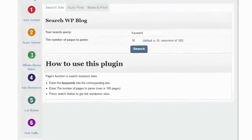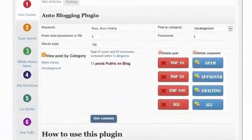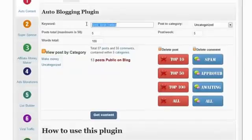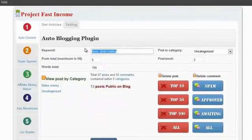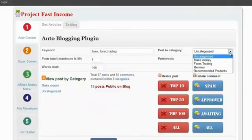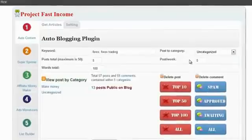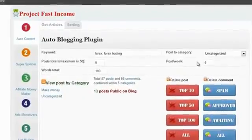Now let me show you how easy it is to work these plugins. First, let's go to the Auto Content plugin and see how that works. To work this plugin you just follow the instructions at the bottom: enter keywords for your niche — the niche that you want to make money from — choose the category for the content, and here you specify how many posts you want the plugin to post on your blog every week. And that's it — all the content is going to be built for you automatically. That's super easy.